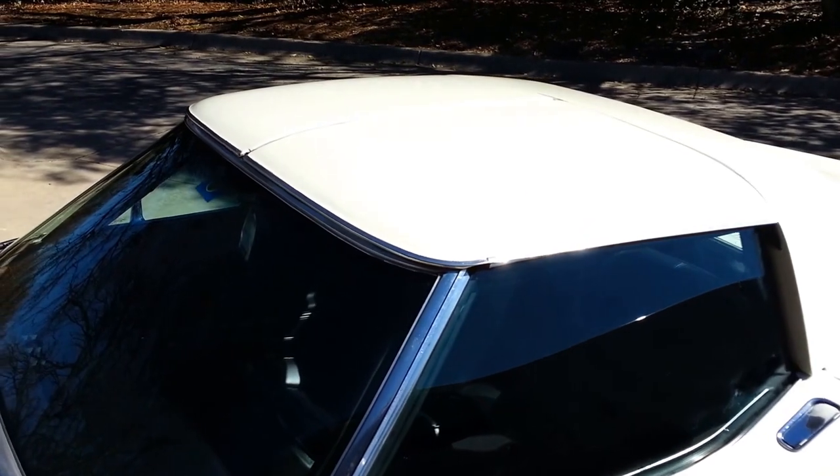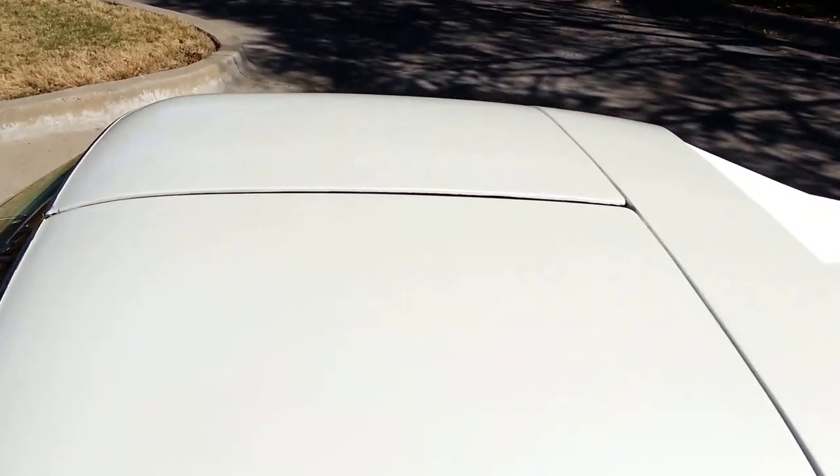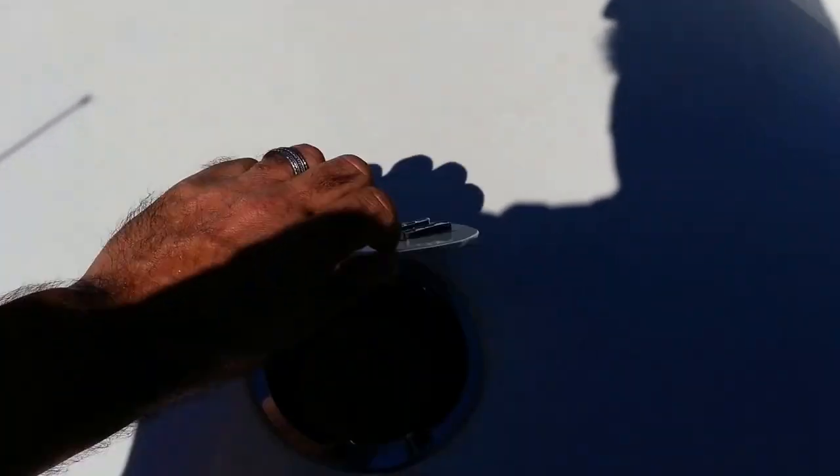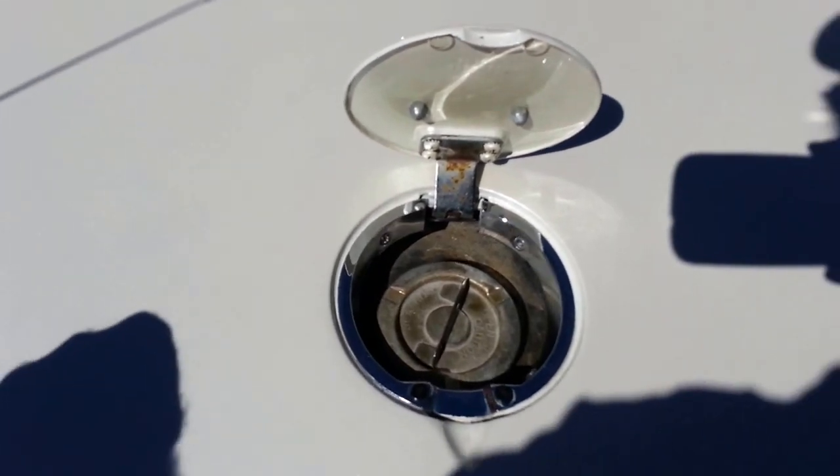Here are the T-tops back on the car — they're both in really good shape, the paint's great on them. If somebody wants to look underneath the gas cap, it looks right there.